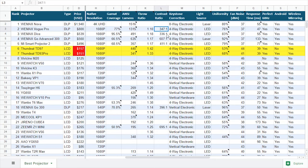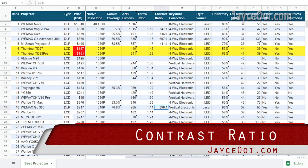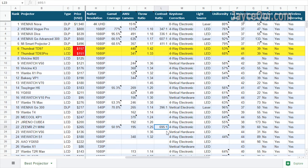Hello guys. Happy year 2023. I am Jayce and welcome to my channel. I changed the contrast ratio value from official to calculated one. Guess what? I am surprised by the values myself.